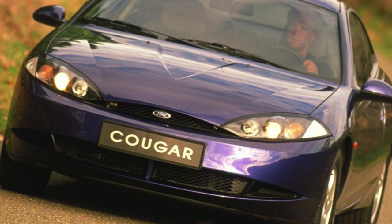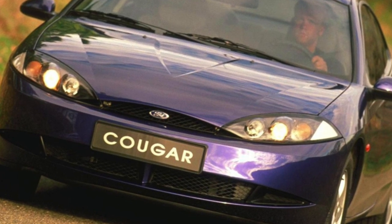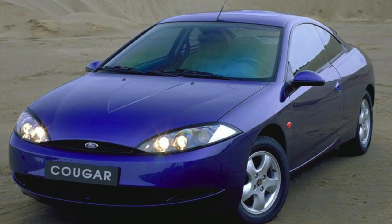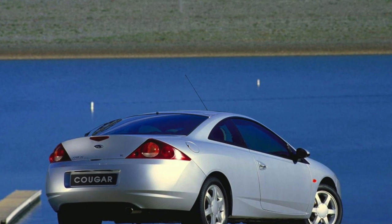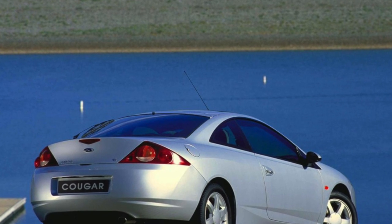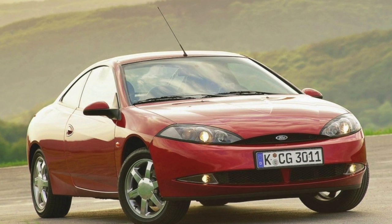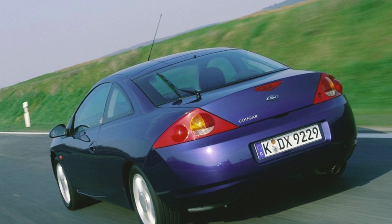For example, spark plugs for a 2.0-liter engine cost less than $5, and for a 2.5-liter engine they cost $8 to $10. It is best to change them more often, since spark plugs do not last long on Russian gasoline — an average of 10,000 kilometers. When operating the Cougar in Russia, regardless of the engine, it is sometimes necessary to change the idle speed sensors, airflow sensors, etc., but in many cases it is possible to save money by simply cleaning the parts.